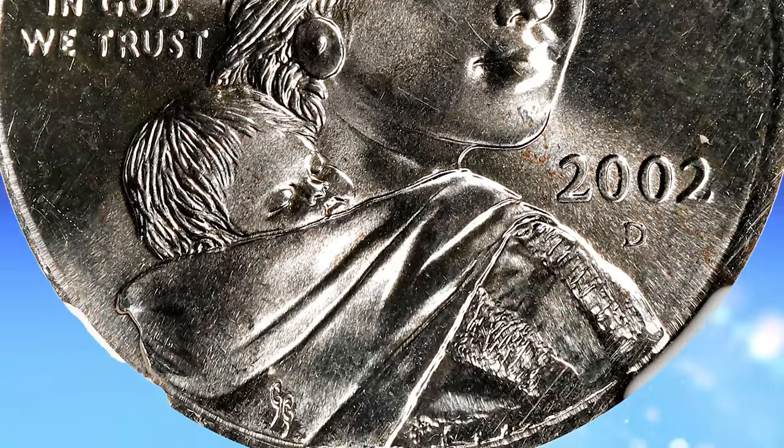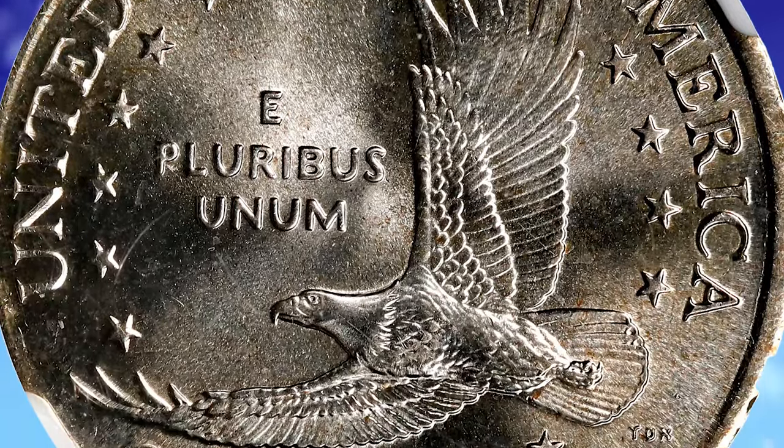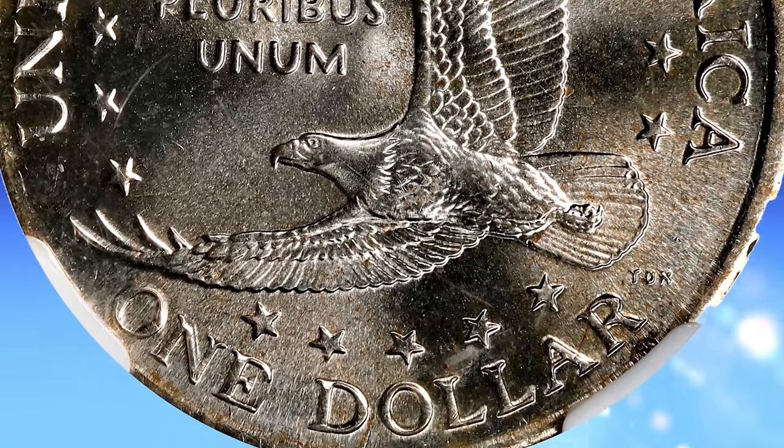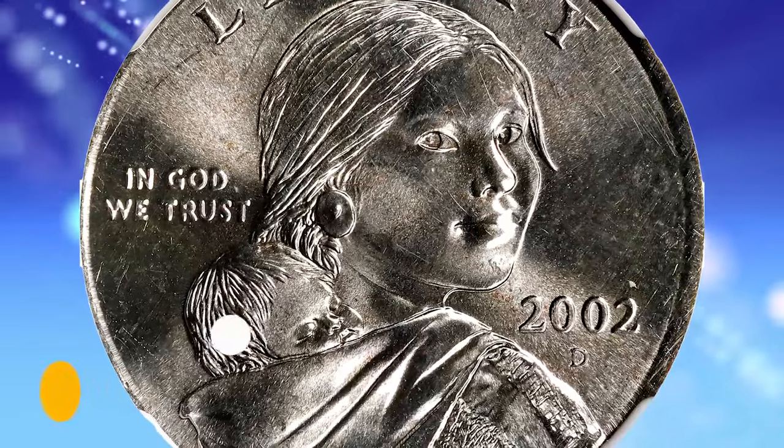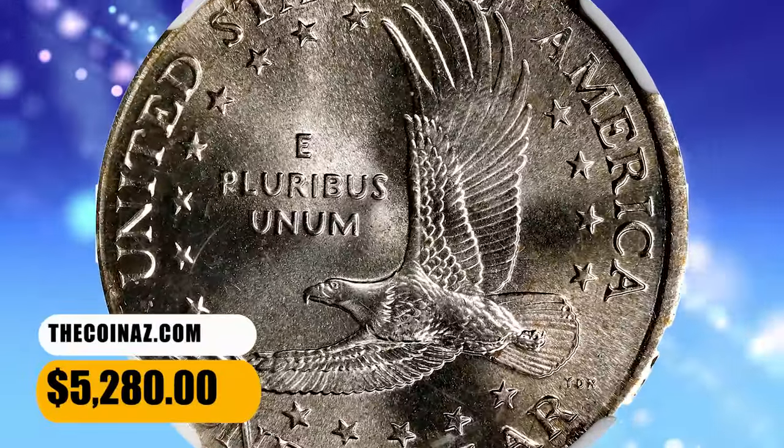While centered on the slightly smaller quarter blank, with good detail and narrow rims complete around the circumference on each side. Fully brilliant with exceptional cartwheels of luster and only the most trivial handling. It was sold for $5,280.